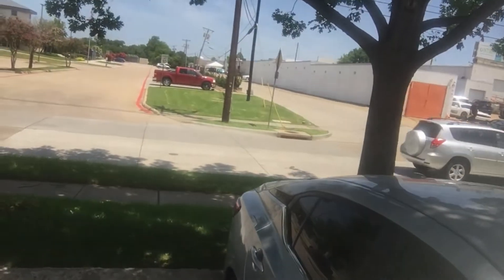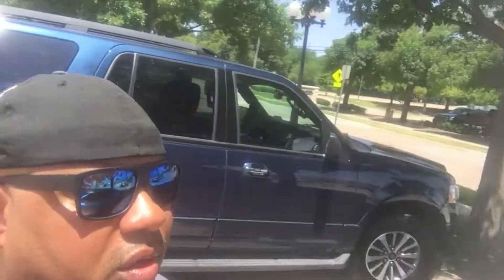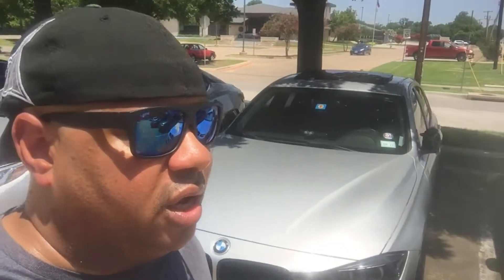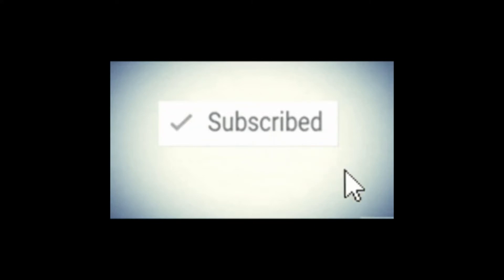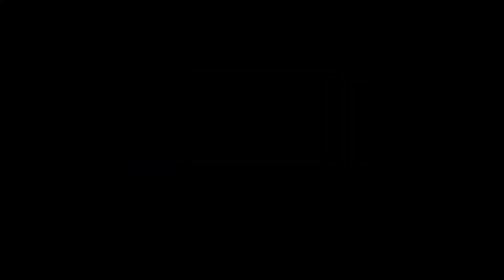Wait a minute - look at that over there! Nice. Anyway - like and subscribe. I'll be going out to more meets and doing small stuff like this. It's nice to have a small get-together versus the big cars and coffee and Cars and Cantina, and it helps the local shop. Again, like and subscribe, and until next time - peace. I'll see you next time, bye.